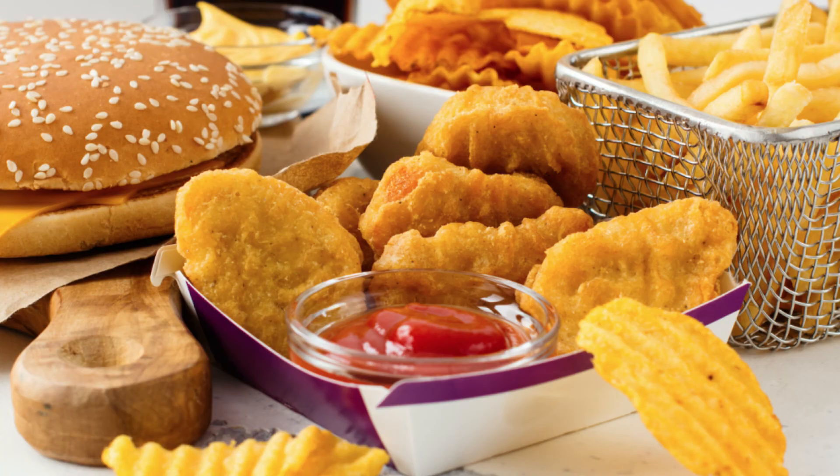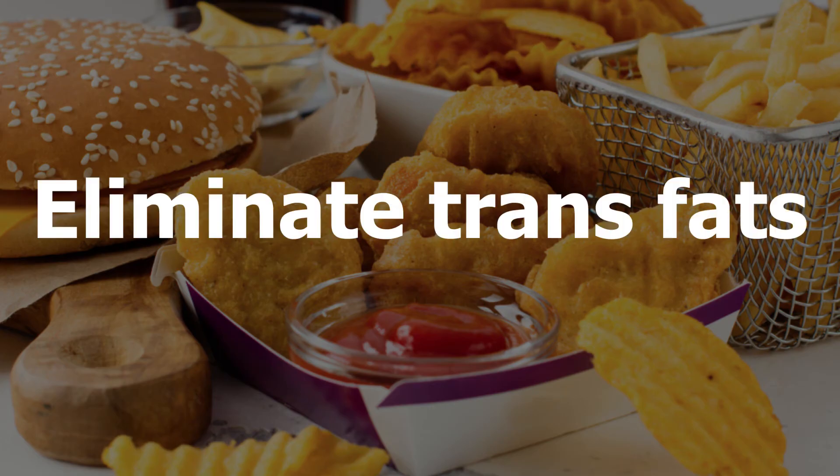The third step is to eliminate trans fats. Elimination of trans fat is very important as it lowers your good cholesterol level and raises your bad cholesterol level. Trans fats can be found in fried foods and packaged baked goods including crackers and cookies.